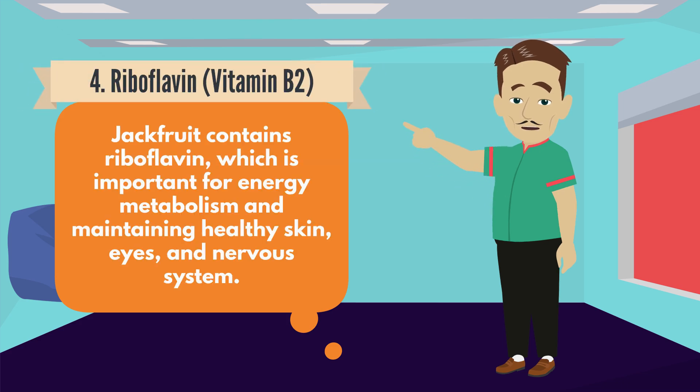Number 4: Riboflavin, Vitamin B2. Jackfruit contains riboflavin, which is important for energy metabolism and maintaining healthy skin, eyes, and nervous system.